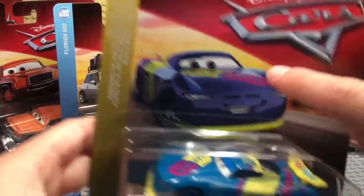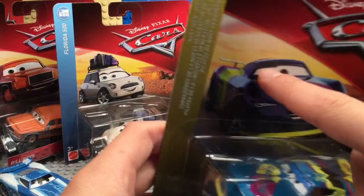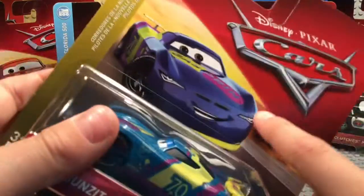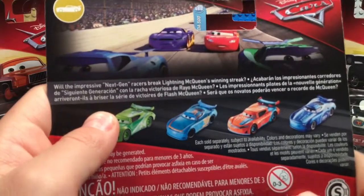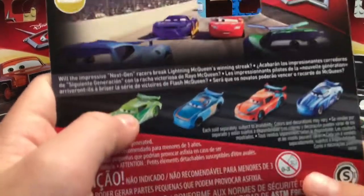You can see the card art — I like his smile a lot, and his eyes and expression. The series is called Next Gen Piston Cup Racers, with a nice yellow Next Gen Disney Cars logo. Richie Gunzit looks great in the package. The tagline is: 'Will the impressive Next Gen racers break Lightning McQueen's winning streak?'